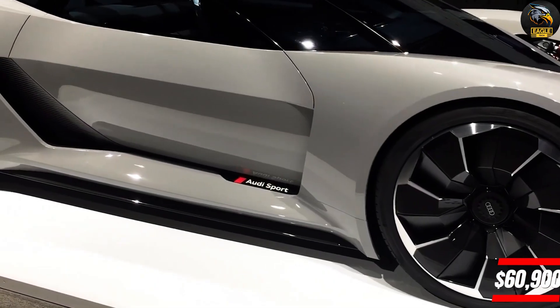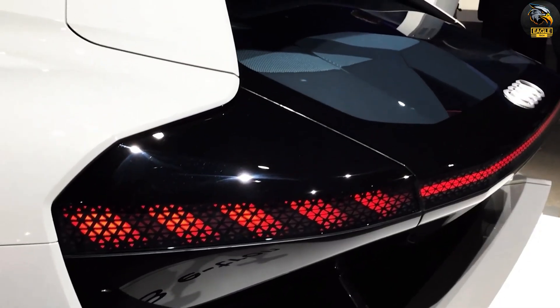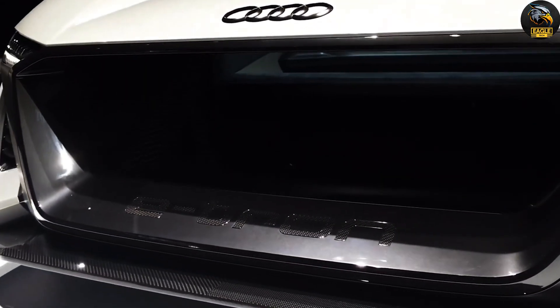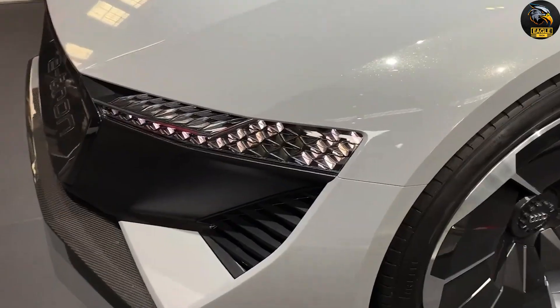Priced at $60,900, the Audi R8 V10 Sport Roadster is a premium choice that combines speed, elegance, and advanced features. Note that additional costs such as taxes and fees may apply. This roadster offers an unrivaled driving experience for those who seek both performance and luxury.